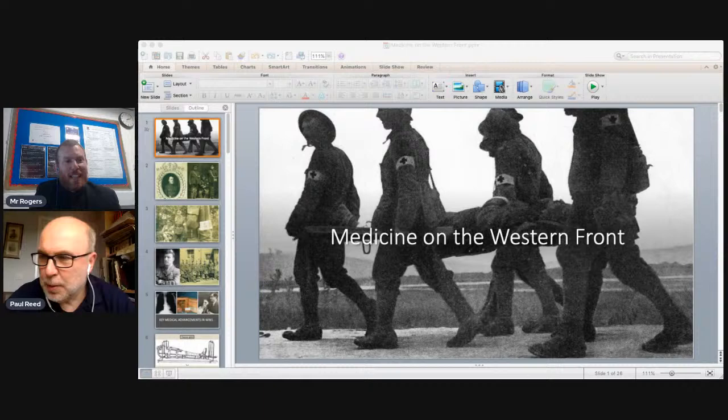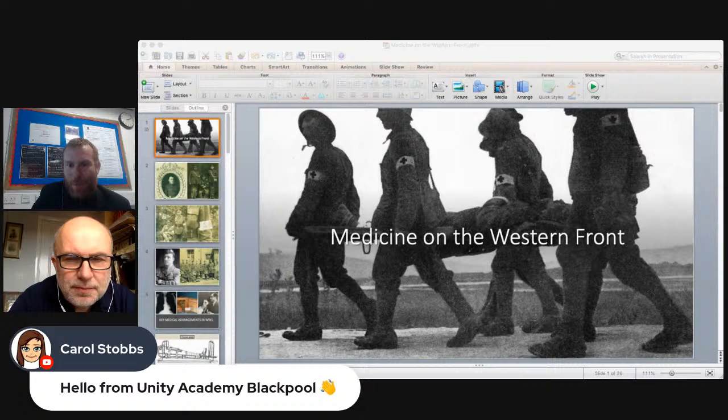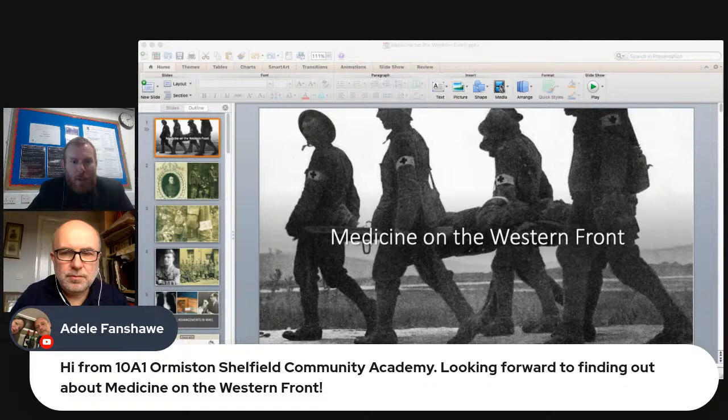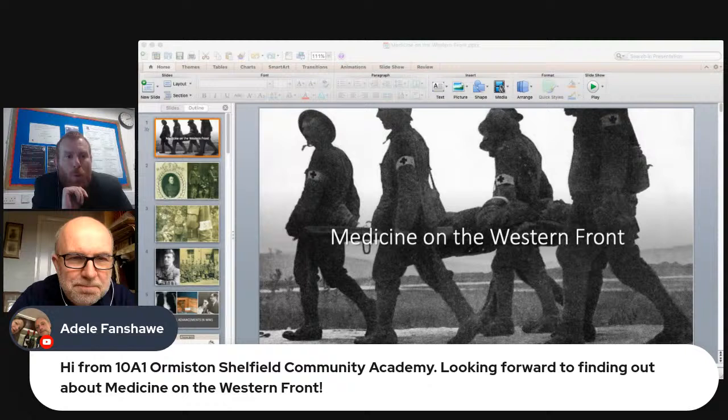Welcome to the live stream from St. Edmunds Arrowsmith in Knowsley. We've got students from Unity Academy in Blackpool, Amity International School in Abu Dhabi, a school from Sheffield, and Ormiston Academy — lots of schools joining us live around the UK and the world. Today we're delighted to be joined by Paul Reid, a military historian on World War I and battlefield expert, talking about medicine on the Western Front — medical conditions and treatment of soldiers in World War I.